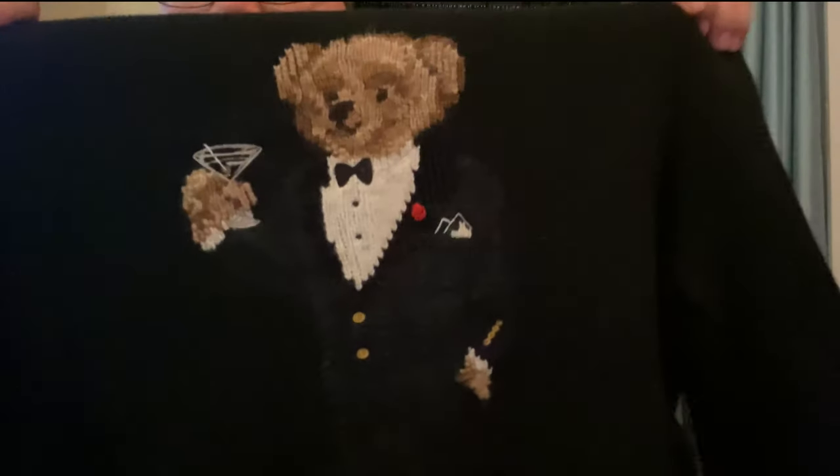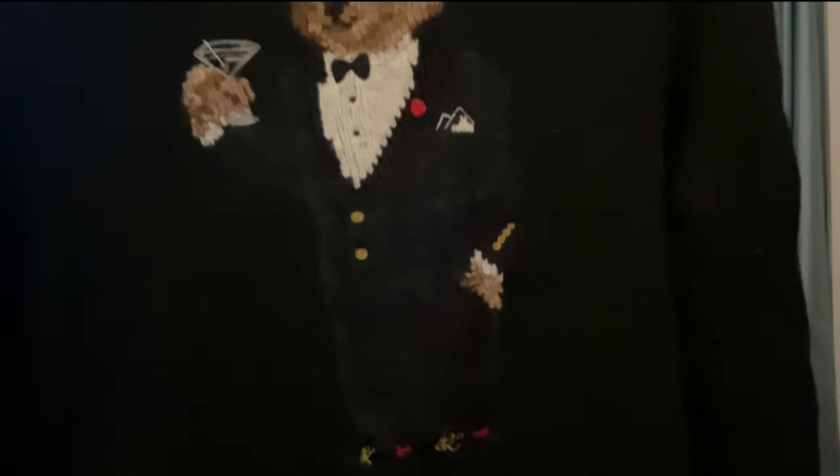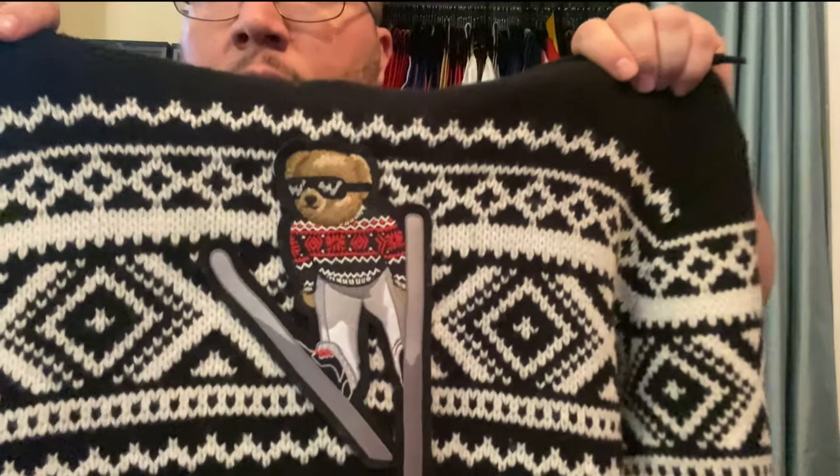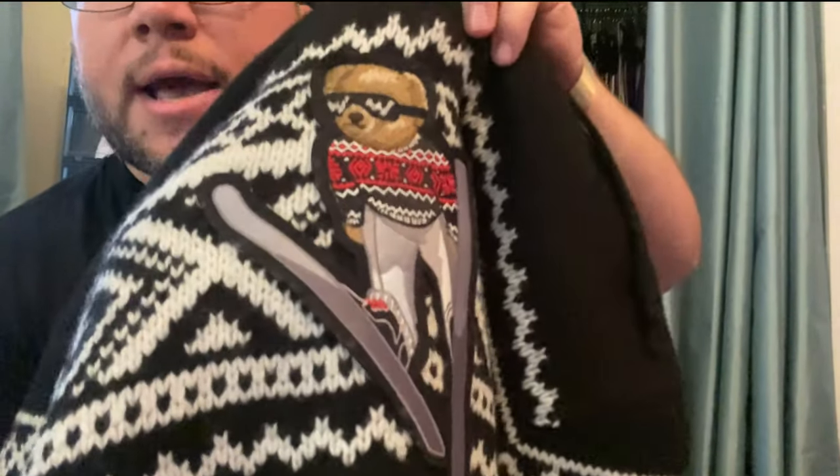Here we have a martini bear with the green suit and loafers, but this one's a hoodie. Love this, love the way it looks — so dope. We also have another hoodie with the same style embroidered bear as we saw on the tech fleece one. That's fire.